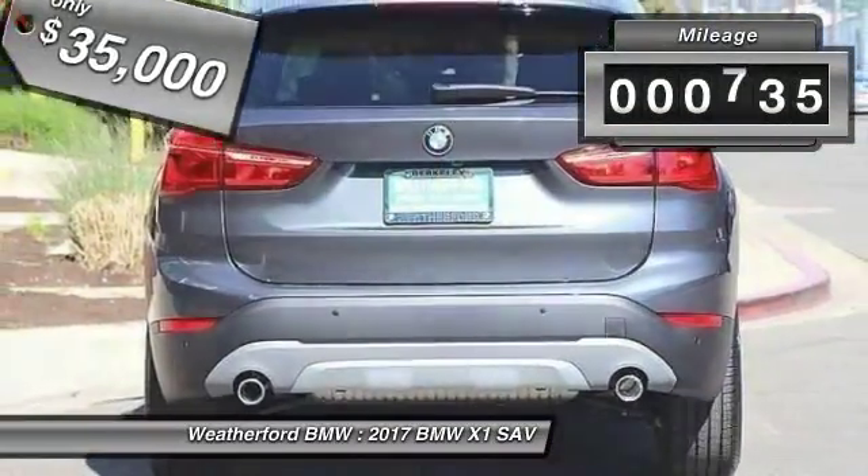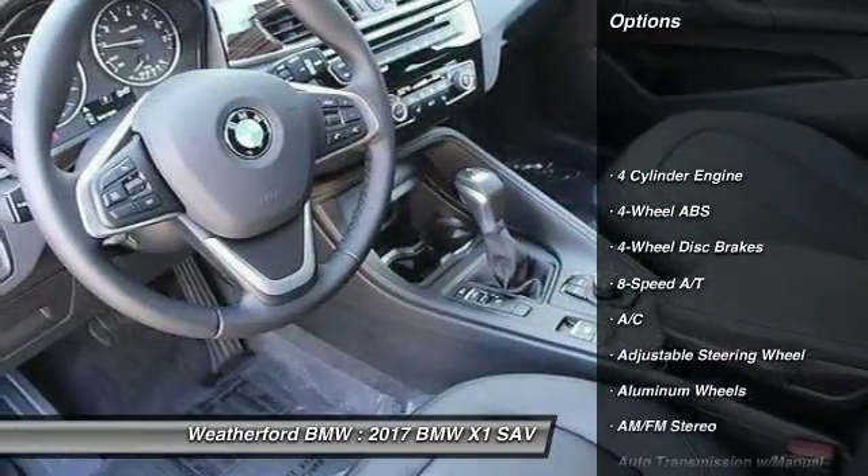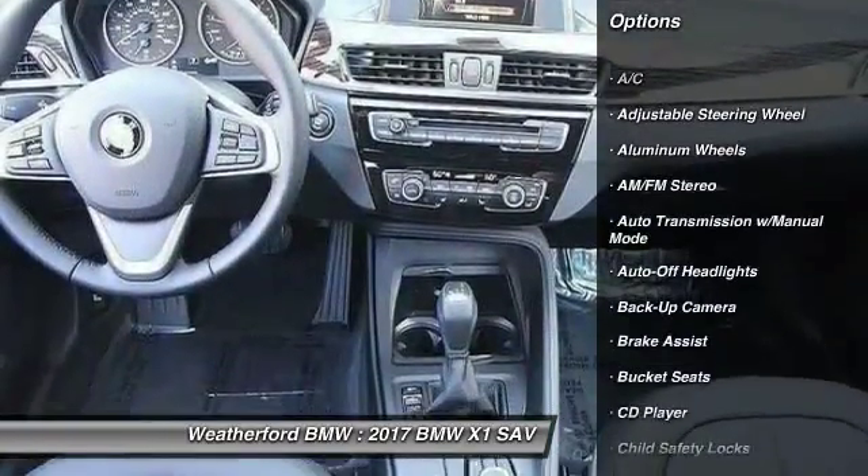This vehicle has less than 800 miles. Here are some of this vehicle's great options: backup camera, power passenger seat, keyless entry, power liftgate, leather-wrapped steering wheel.